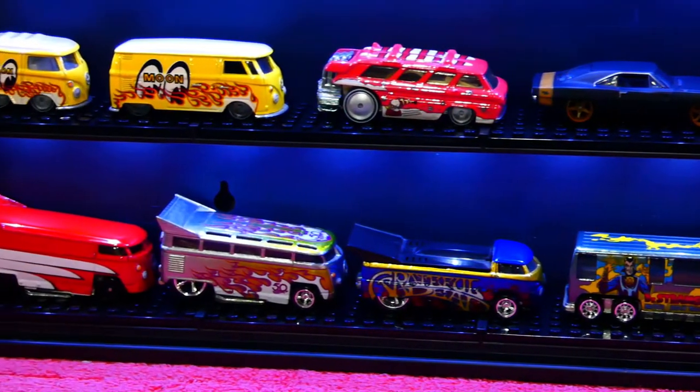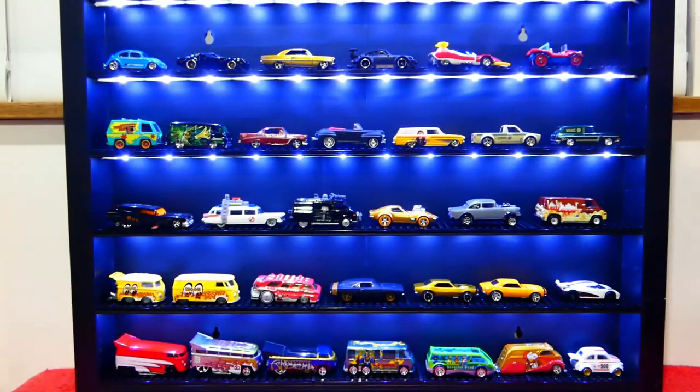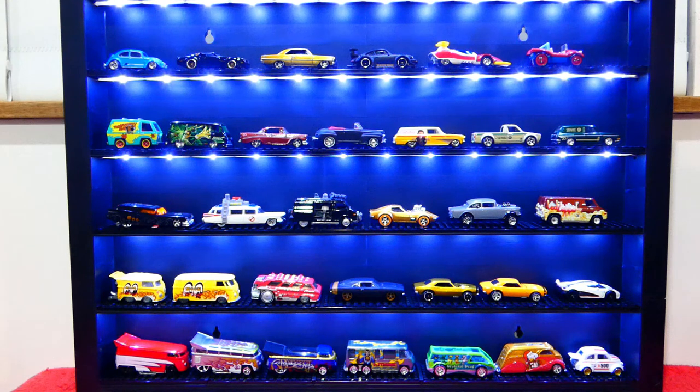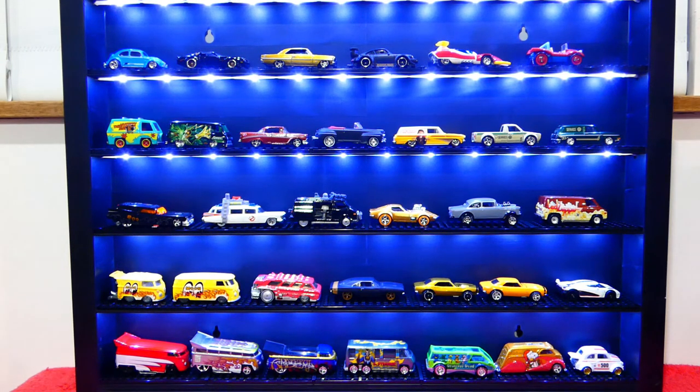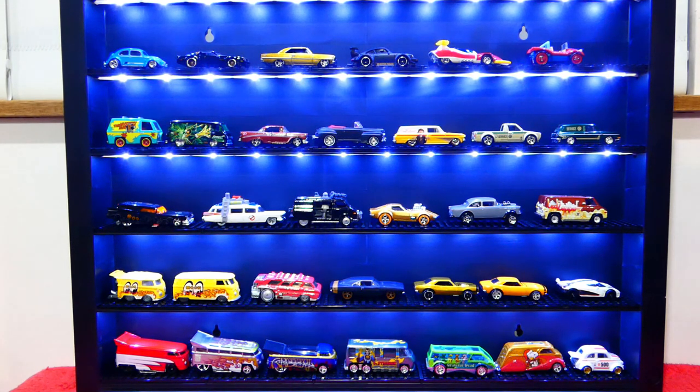That's going to bring us to the end of this episode. I really hope you enjoyed this kind of random, slow-paced episode today. I didn't really get a chance to do any shopping for anything new, so I had to find something to do. You guys enjoyed the little display setup I did last time with the Team Transport, so I thought why not do another one. Let me know what you think — did you enjoy today's episode? Pick yourself up one of these cabinets — they're $39 from Kmart here in Australia, an absolute bargain. Thank you very much for joining me, hope you enjoyed the randomness, and until next week, take care of yourselves. Bye guys!